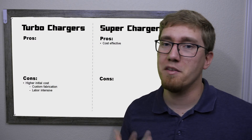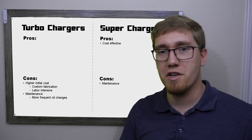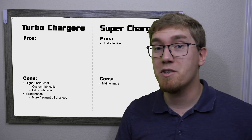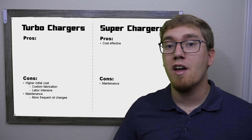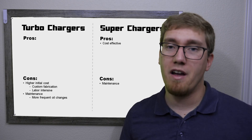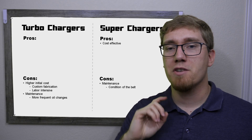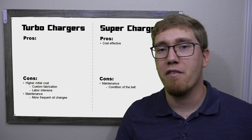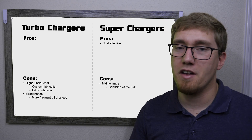There are also maintenance considerations. In both cases you'll be adding maintenance items: more frequent oil changes, more frequent spark plug changes, and inspection of additional intake hoses. However, superchargers have one additional maintenance item that turbochargers don't — the condition of the belt. You have to keep close track of the belt running the supercharger, especially if you've added extra belt length, making sure it isn't rotting out and that you're not getting belt slip.